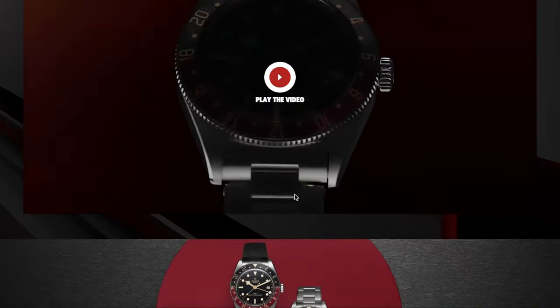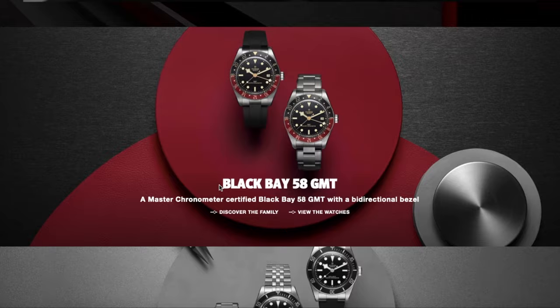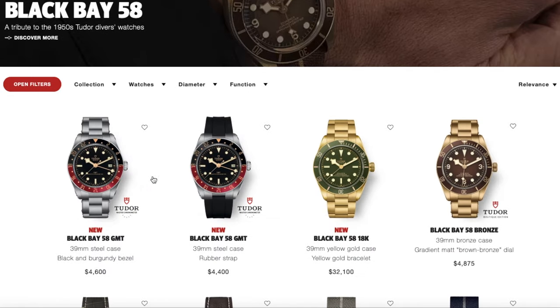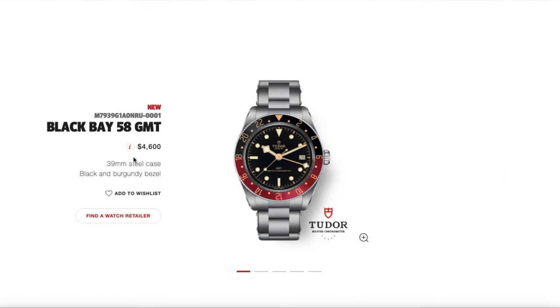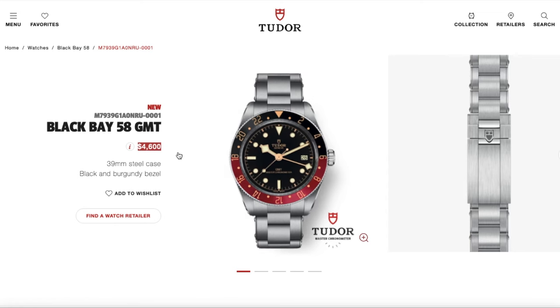This year at Watches and Wonders, Tudor released a new Black Bay 58 GMT. They took the very popular BB58 and made a GMT out of it with a Coke bezel and gilt accents — it came out really nice. It's also going to be much thinner than the Tudor Black Bay GMT Pepsi they released a couple of years ago, which was a bit too thick. The new one is priced at $4,600.